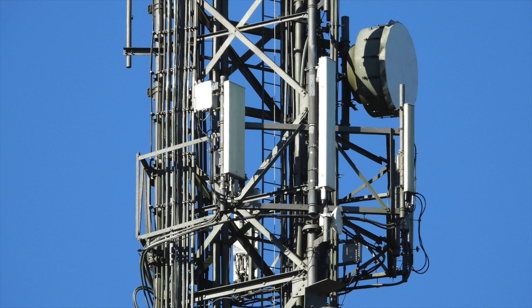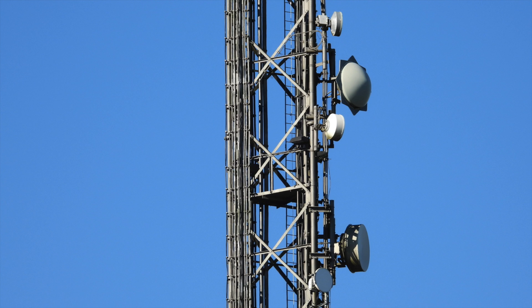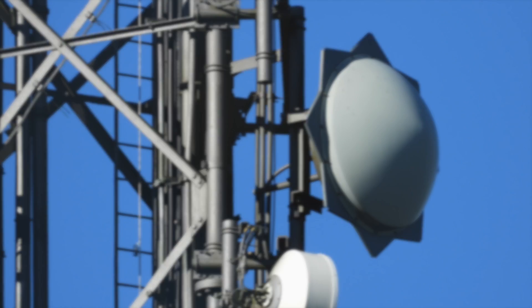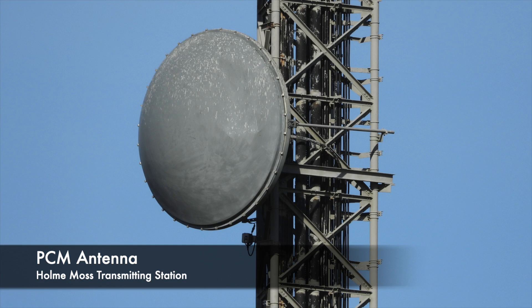Moving further down, we come to the second cellular site, which I believe belongs to EE and 3, and there's another microwave link in the background. The rest of this lower portion of mast is filled with microwave links. This star-shaped one is quite interesting - I thought it may be related to PCM, a system I did a video about, which I'll link at the end of this one. There's another PCM dish on Holme Moss, but it turns out this one isn't PCM related, so I'm not sure.